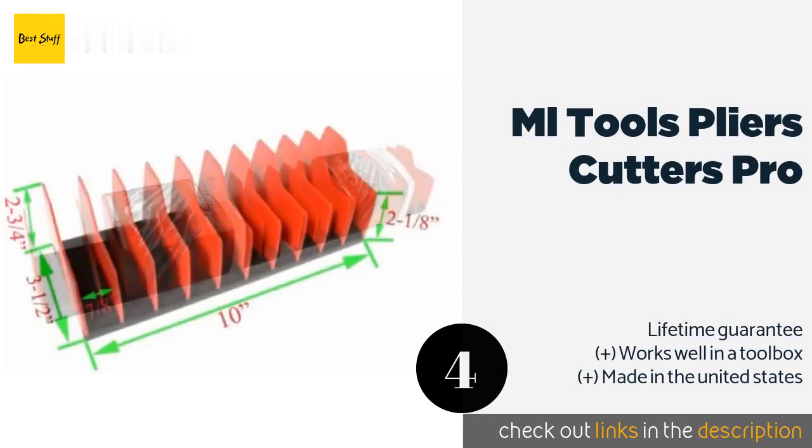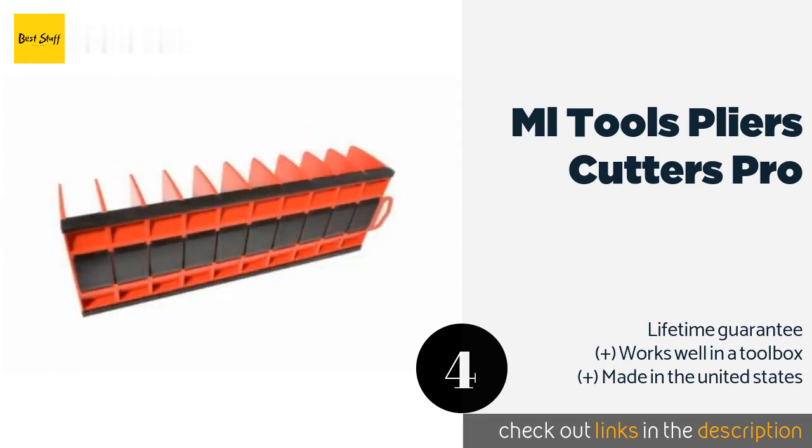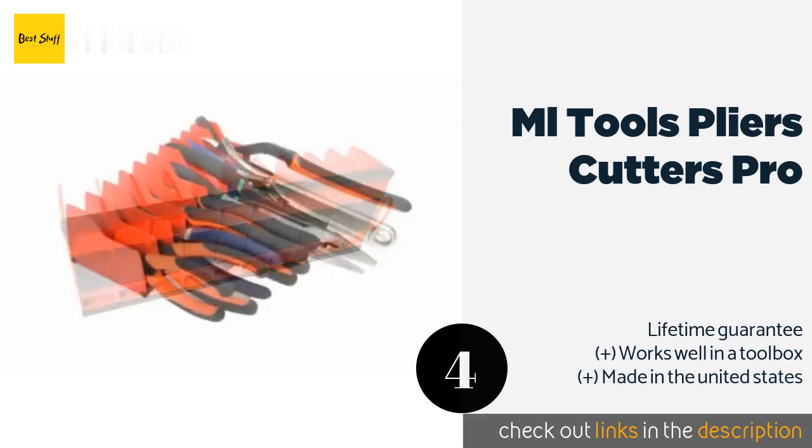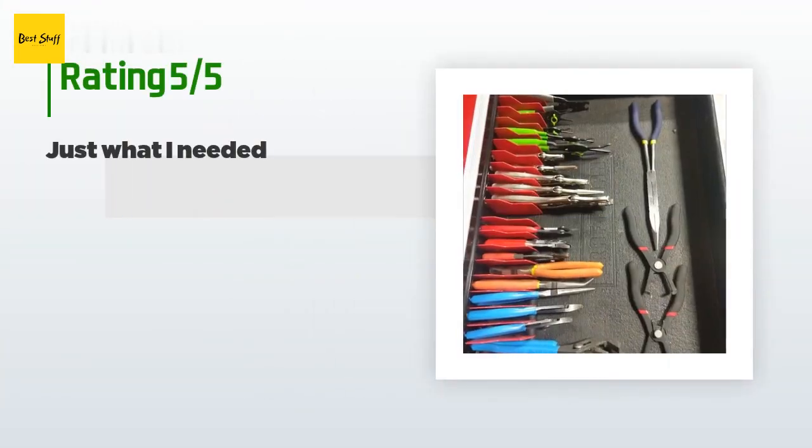The number four is the ML Tools Pliers Cutters Pro. The ML Tools Pliers Cutters Pro is available as a single or double pack to meet your storage needs. It holds 10 small items in an upright position so you'll never have to rummage through a messy drawer again. The non-slip rubber base keeps it from sliding around. This product is available on Amazon for $17.